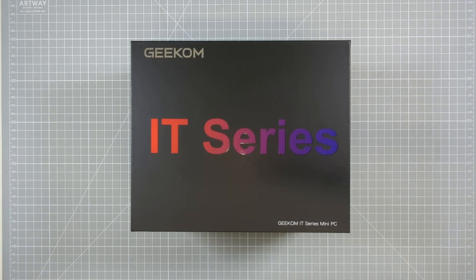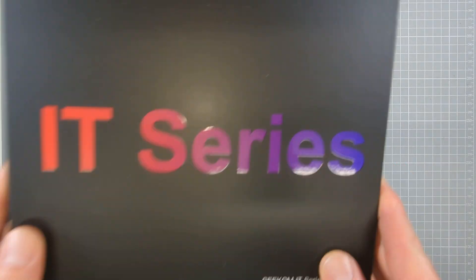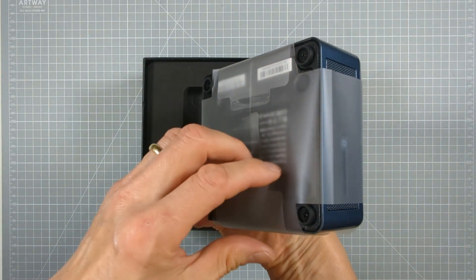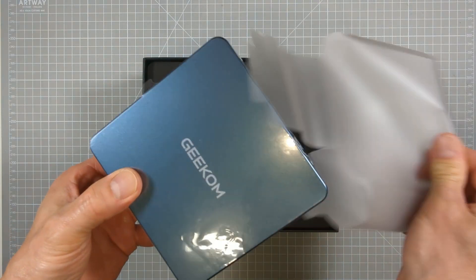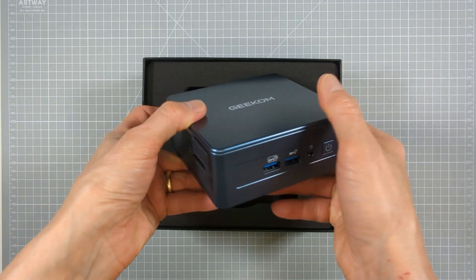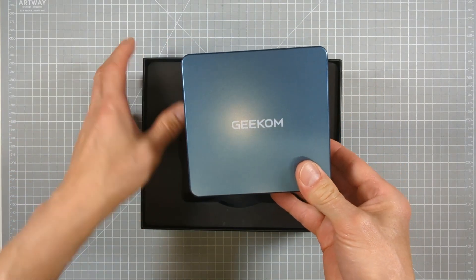Taking a look at what's inside the box — once you get the nice quality lid off you're met with the mini PC itself. This measures in at just over 11cm square and 5cm deep, or 4.5 inches square by 2 inches. Its sides are packed with IO ports and the unit weighs in at about 650 grams or 23 ounces.